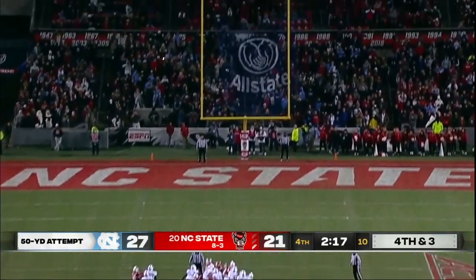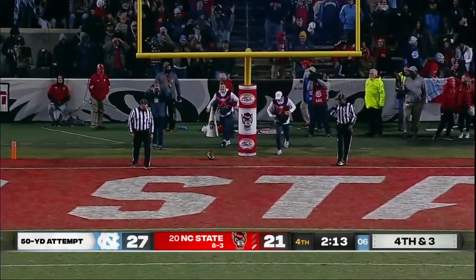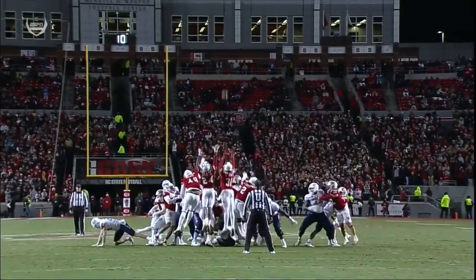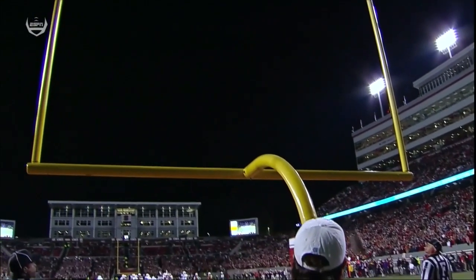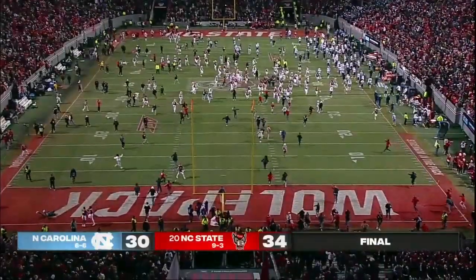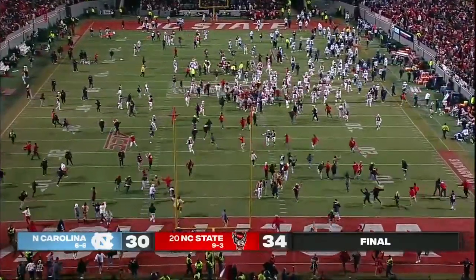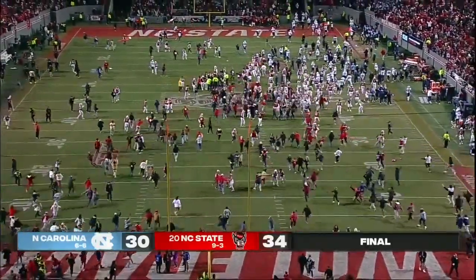Snap back, spot down, kick is away — it is good, it just crept over the crossbar. Kiernan put it down for Atkins who sends it through from 50 yards away, inexplicably. The Tar Heels up nine with 2:12 to go, fall in Carter-Finley 34-30.